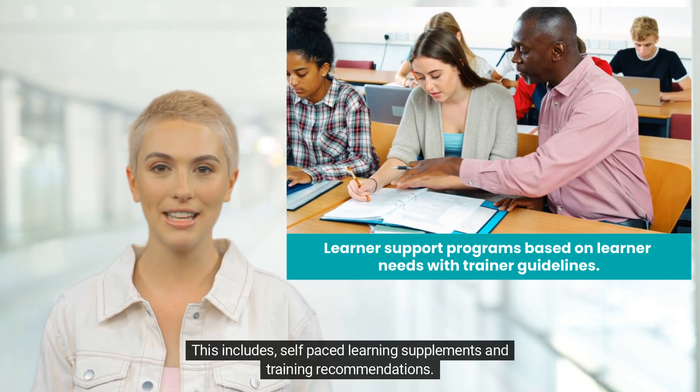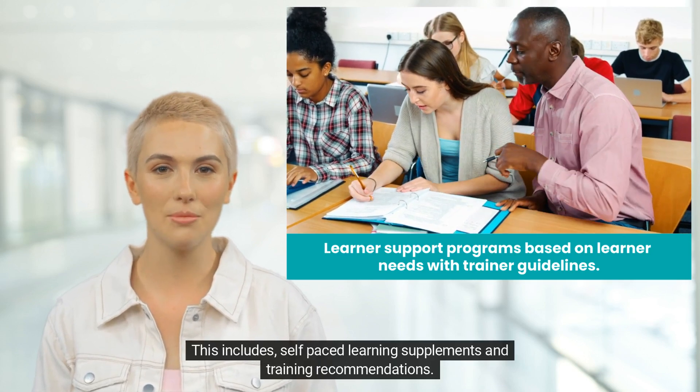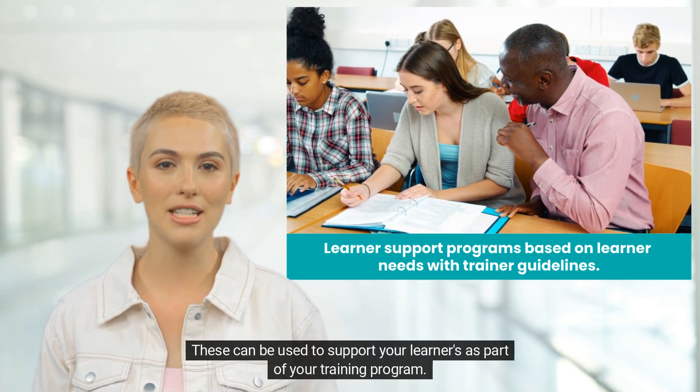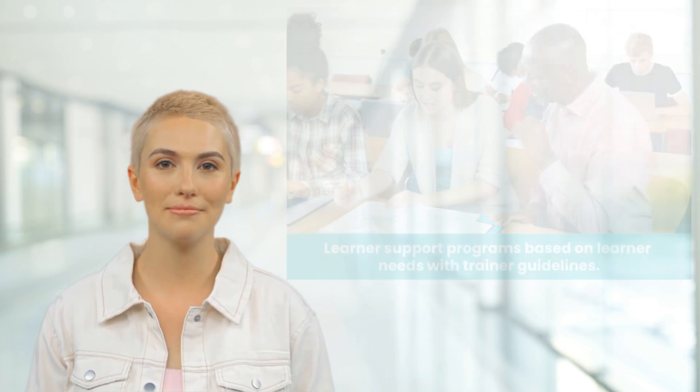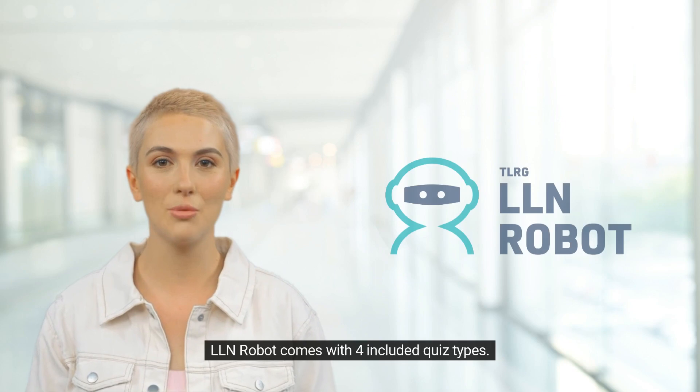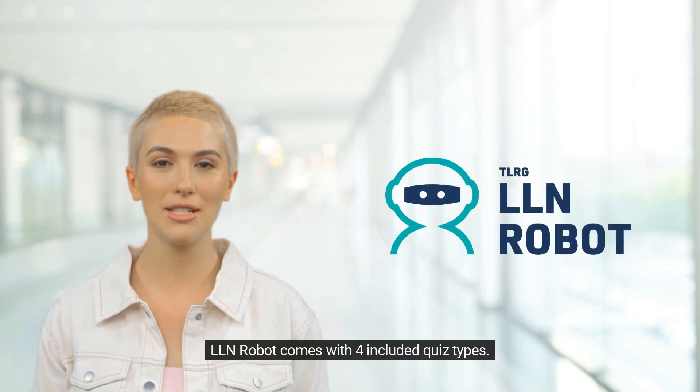This includes self-paced learning supplements and training recommendations. These can be used to support your learners as part of your training program. LLN Robot comes with four included quiz types.